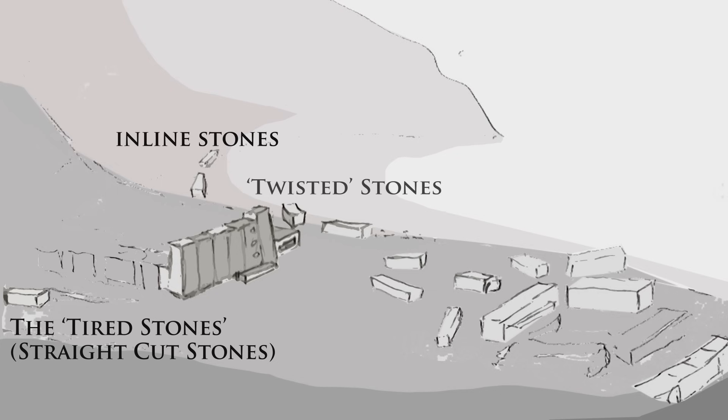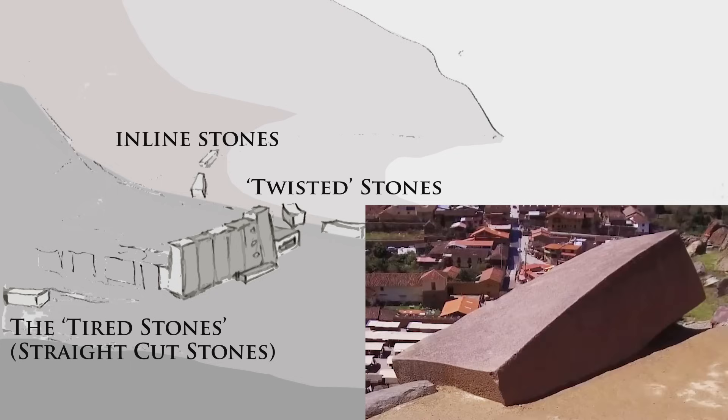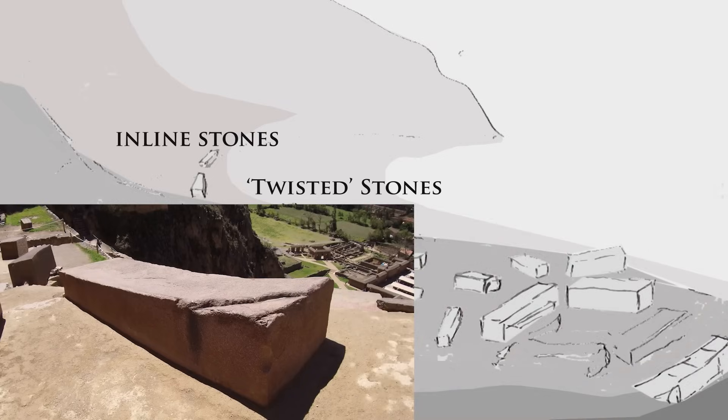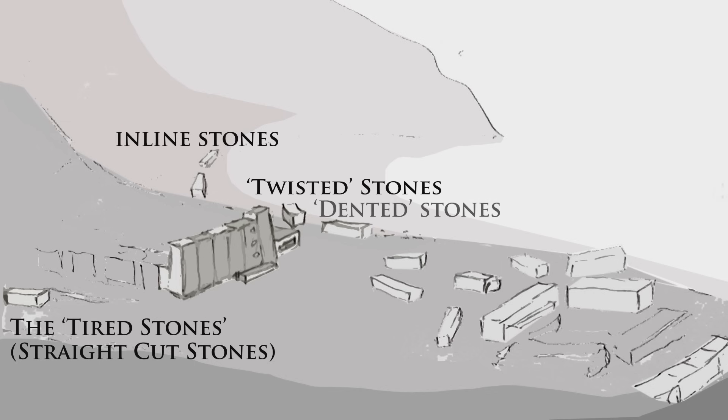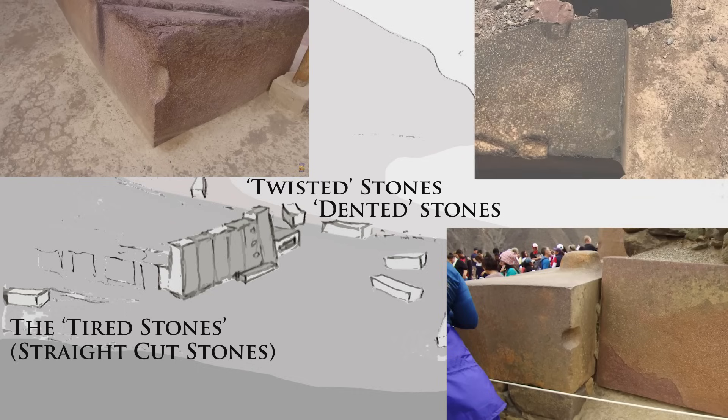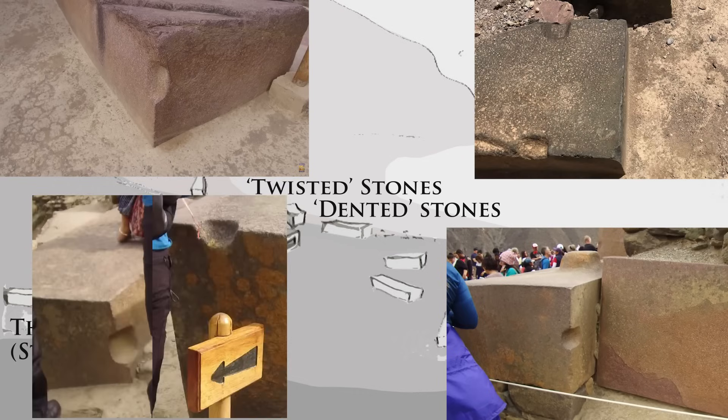Third, the twisted or bent stones. There are three in particular here that are twisted or bent. Aren't these stones such an obvious clue? Fourth, the dented stones. These show that the processing trays included a holding dimple to keep the stone from sliding around as the stone was lifted and lowered into the softening solution.